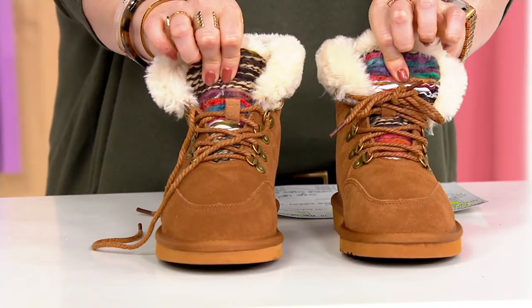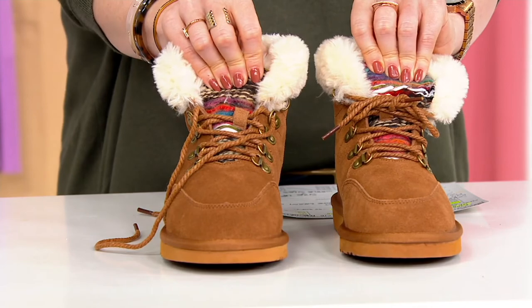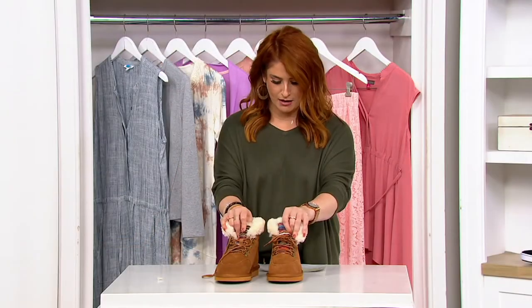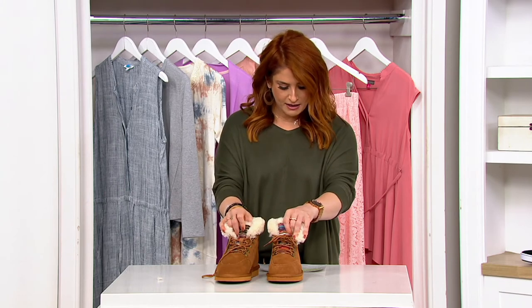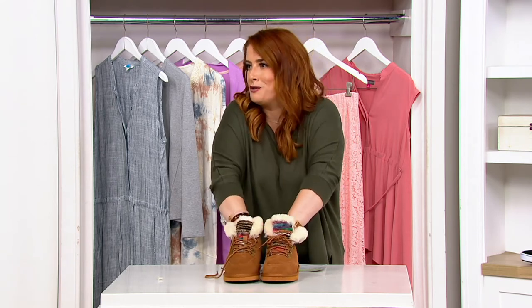Look at all that detail on the front right there — it gives me sort of Southwest-y vibes. It is less than a $10 bill on your easy pay. I love that it's water-resistant, I love that it's stain-resistant. This is a must-have in my book for the fall. Can I just do the rest of the show with my hands in here?